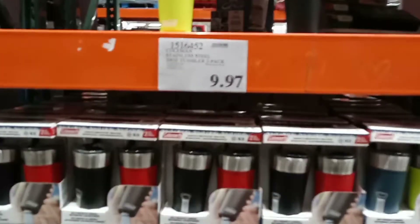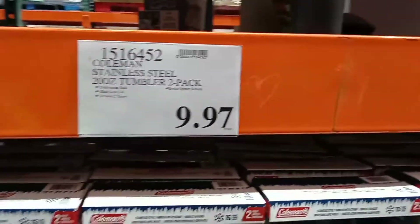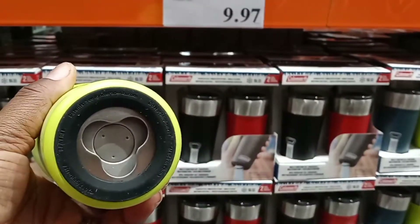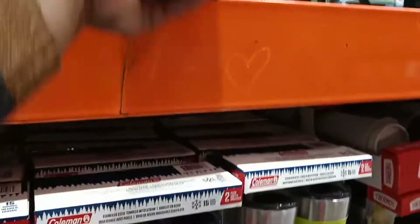Paul wanted me to show you this — they have these stainless steel tumblers, a two-pack that comes with a bottle opener at the bottom, for just $9.97. How cool is that!